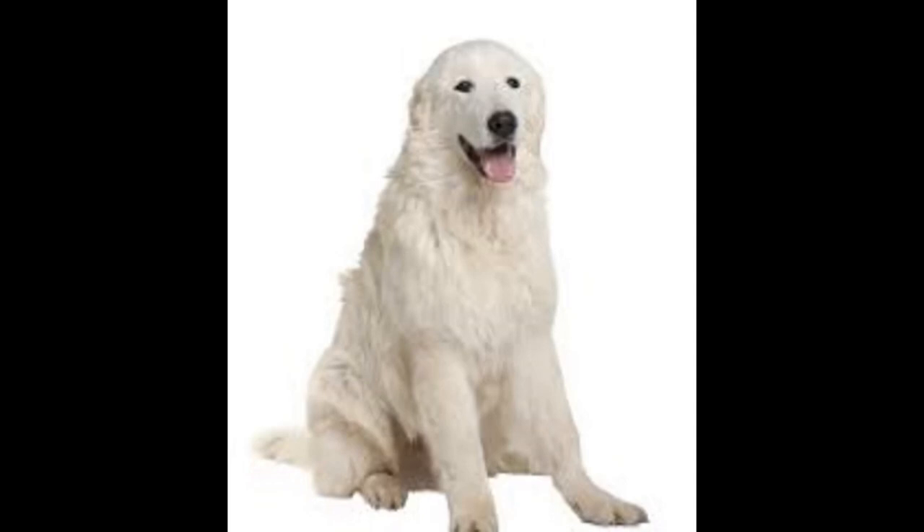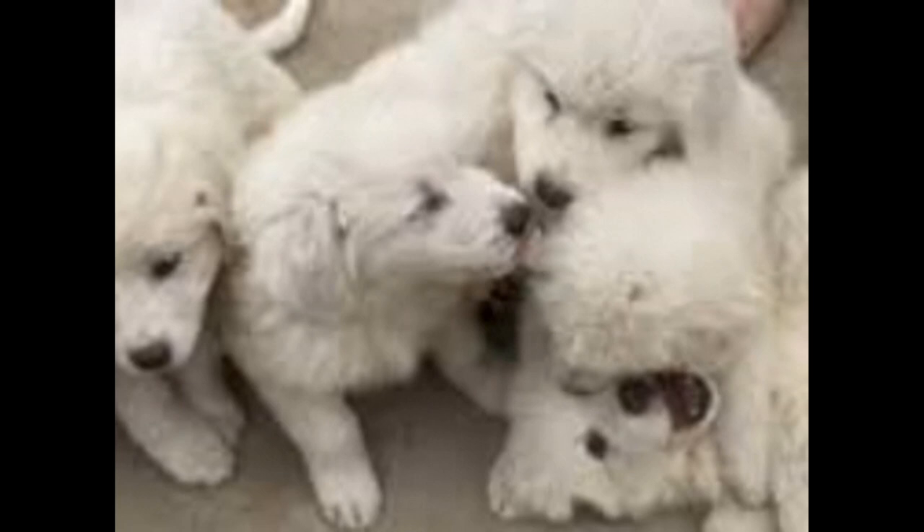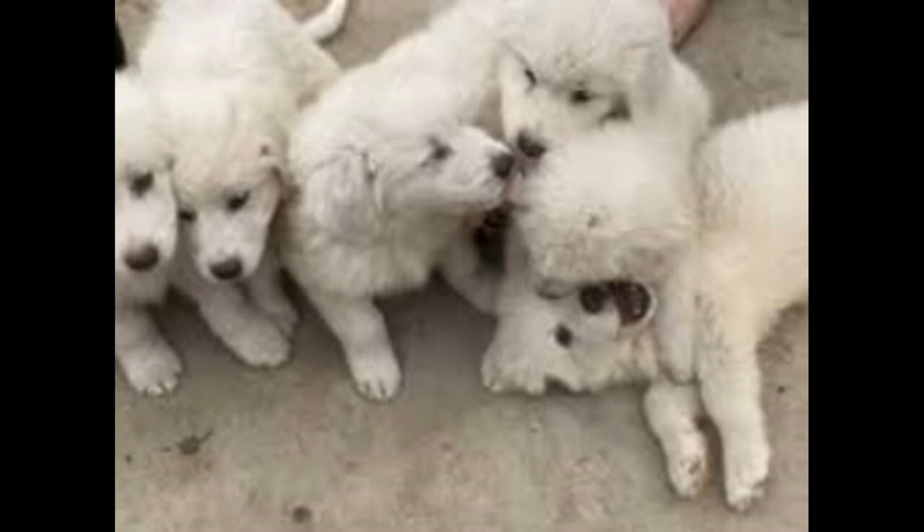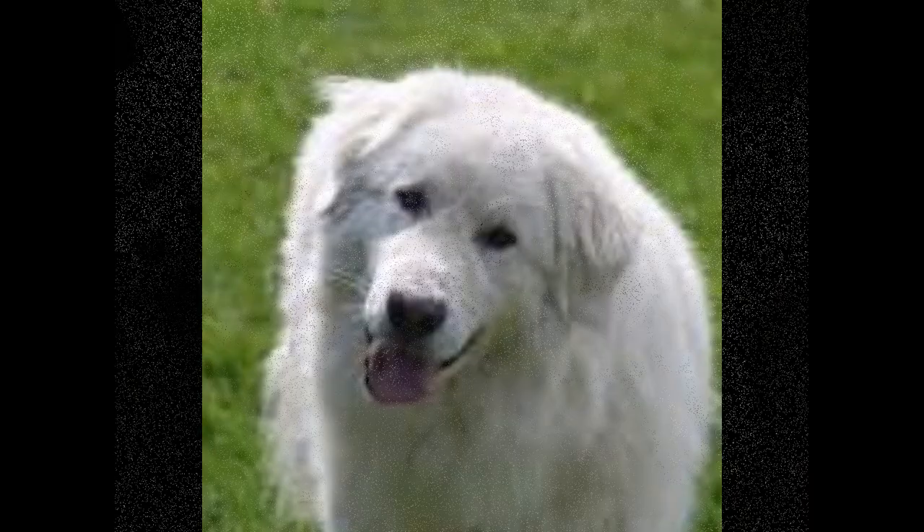3. They need an experienced owner. Maremma sheepdogs are not suitable for novice owners. They need an experienced owner who is able to provide firm and consistent leadership. 4. They need plenty of exercise. Maremma sheepdogs need to be taken on long walks and runs to keep them healthy and in shape. 5. They need proper socialization. Socialization is key for Maremma sheepdogs. They need to be socialized with people and other animals from an early age to ensure they are well adjusted.